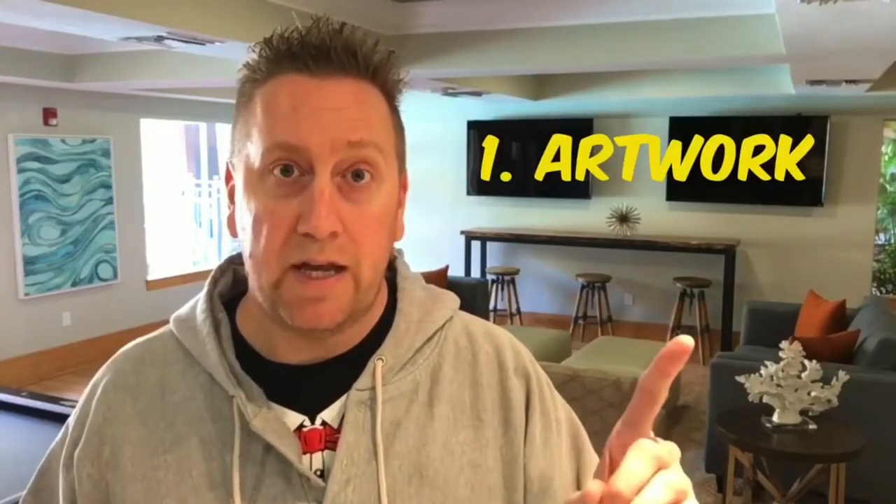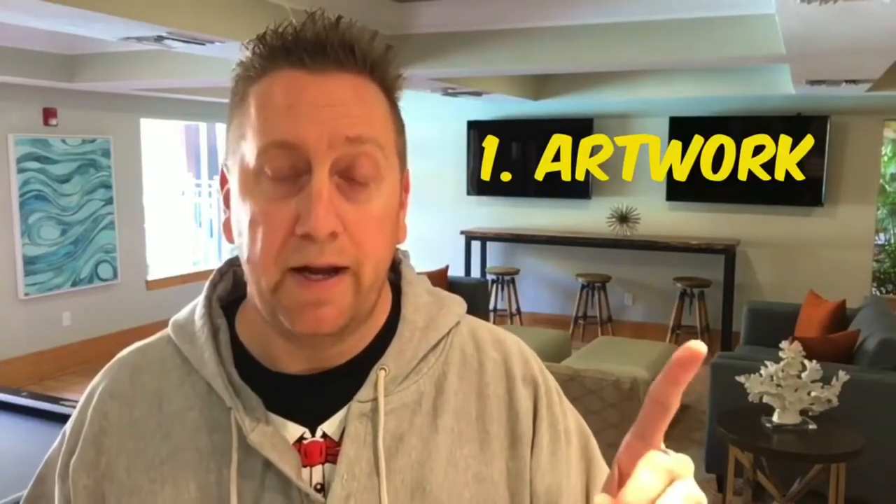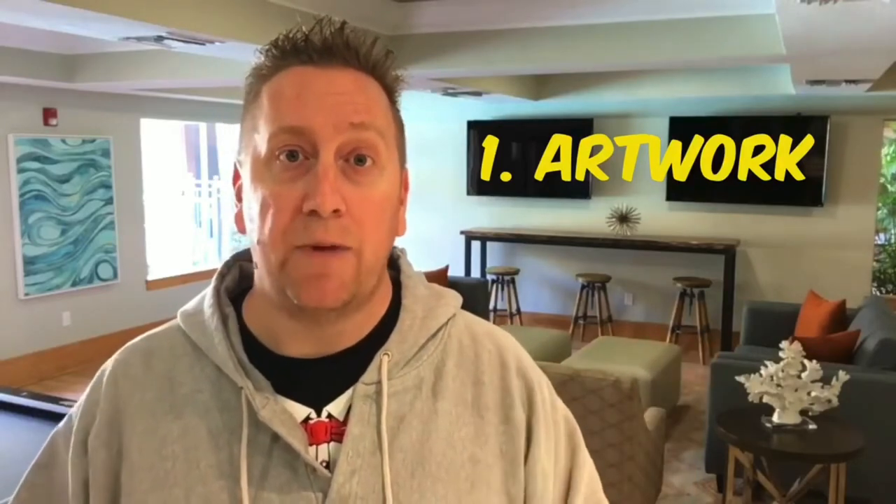So what two things do we need to sell that movie? Number one is you got to have a great piece of artwork — your DVD cover, your poster, whatever it'll be. Those items are going to be the things that help me sell. That's number one.